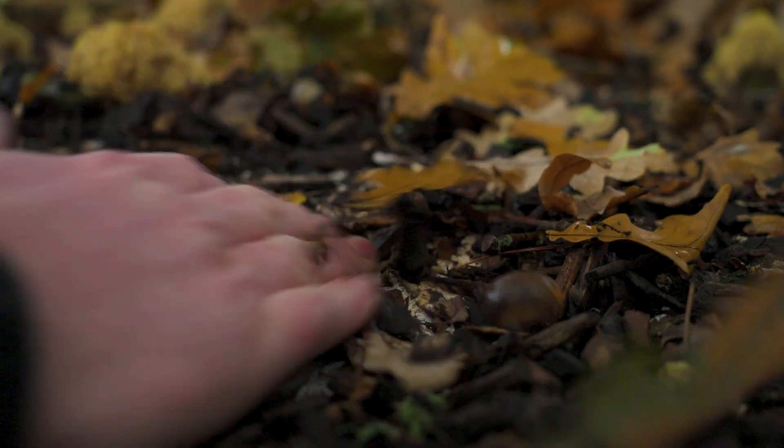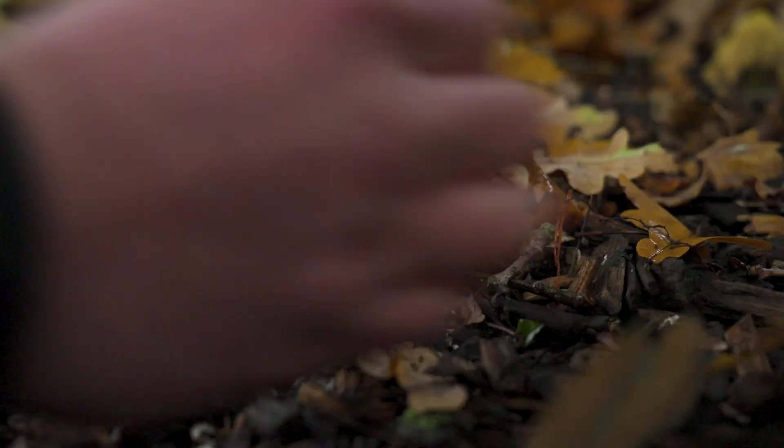Fungi mostly grow out of sight, growing as microscopic threads called mycelium beneath the soil. A mushroom is just a rare sign of the presence of fungus below.